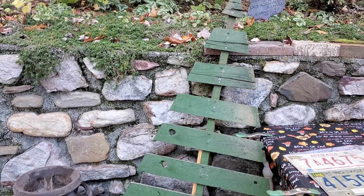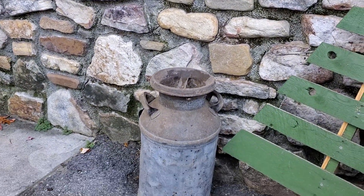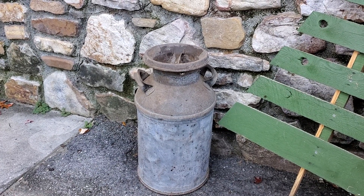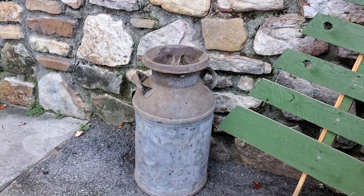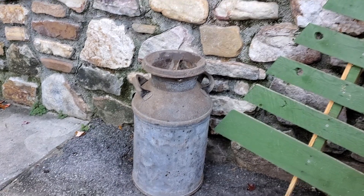We had wanted an old milk can to put outside but all the ones we had seen had been really expensive. The gentleman who had the license tags and the bowl and the teapot and the bottle and the cup — he had this one and it was only five dollars, so we were pleased to get that.